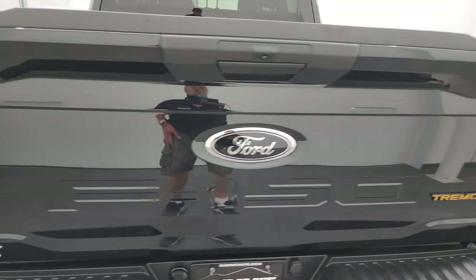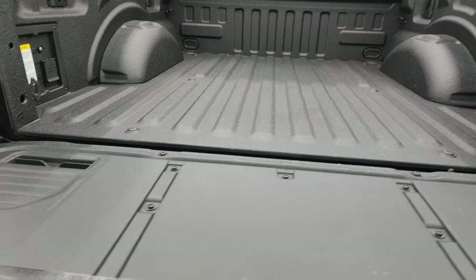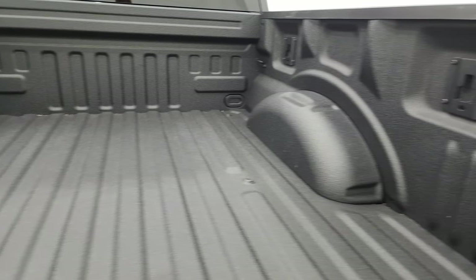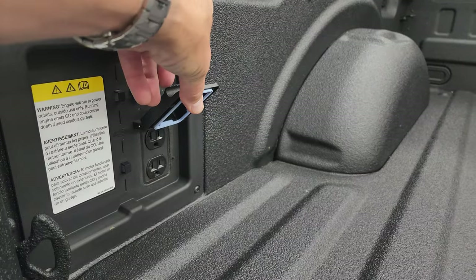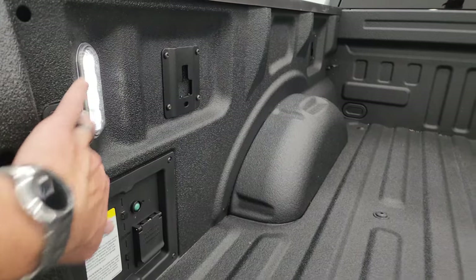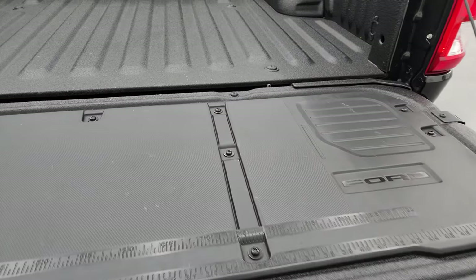The tailgate is in excellent shape as well. This one has the tailgate step assist and a ruler on there. It has a spray-in bed liner and LED bed lights. There is a plug-in back there, which is nice, and the bed light button is right there as well. The bed is absolutely perfect; the tailgate and tailgate step assist are in excellent shape and shut nice and solidly.